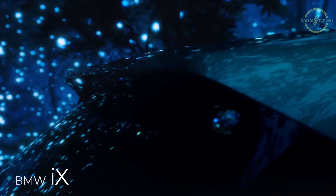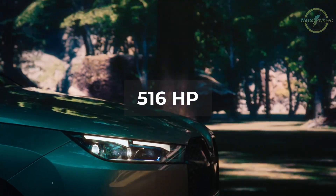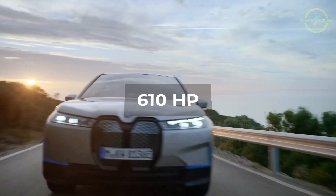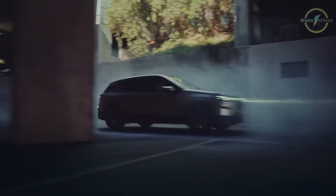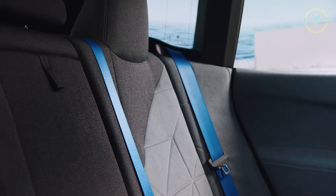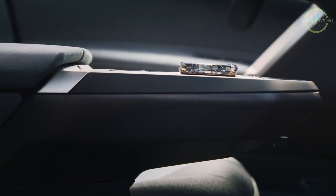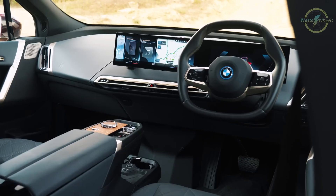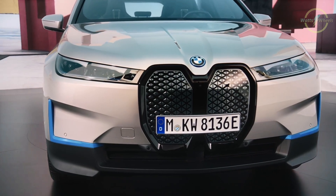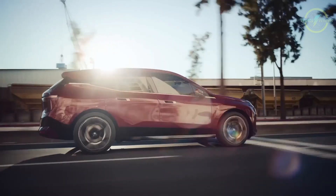The BMW iX is a midsize electric SUV boasting two electric motors, with entry-level models delivering 516 horsepower and the performance-oriented M60 trim offering an impressive 610 horsepower. It offers over 300 miles of range under typical driving conditions. The iX embraces a minimalist approach, simplifying cluttered infotainment displays and focusing on an elegant, spacious interior. BMW elevates the experience with luxurious materials, clever design elements, immersive auditory features, and ambient lighting. While the iX's exterior design might be polarizing, its true strengths shine inside, transforming even routine drives into delightful journeys. If you seek an electric SUV that combines power and advanced tech with comfort, the BMW iX stands out as a compelling choice.